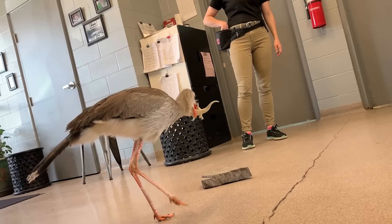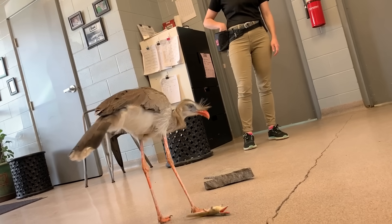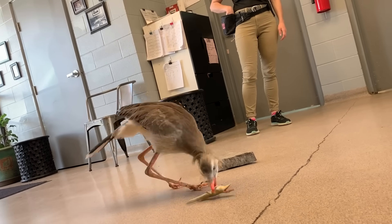Is he named after the movie Up? He is, yes. Kevin, you're just missing it a little bit — just a little.